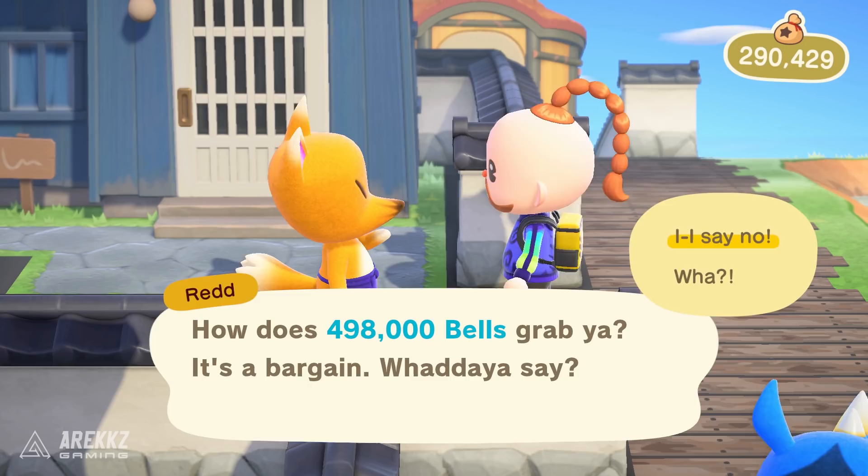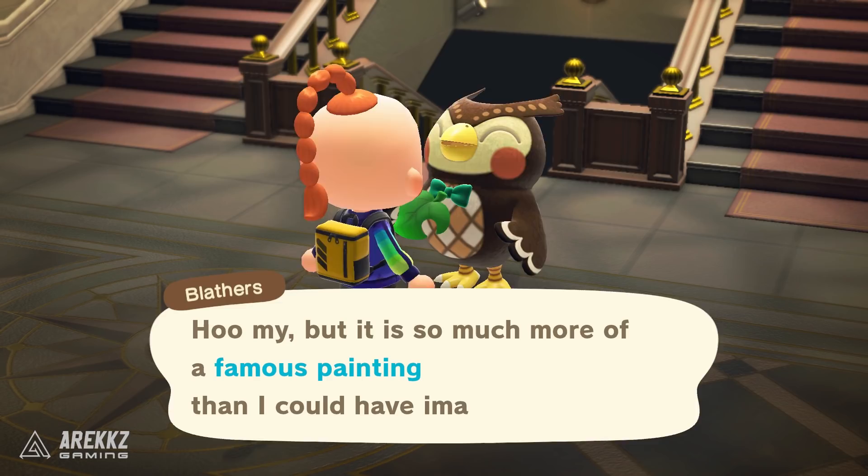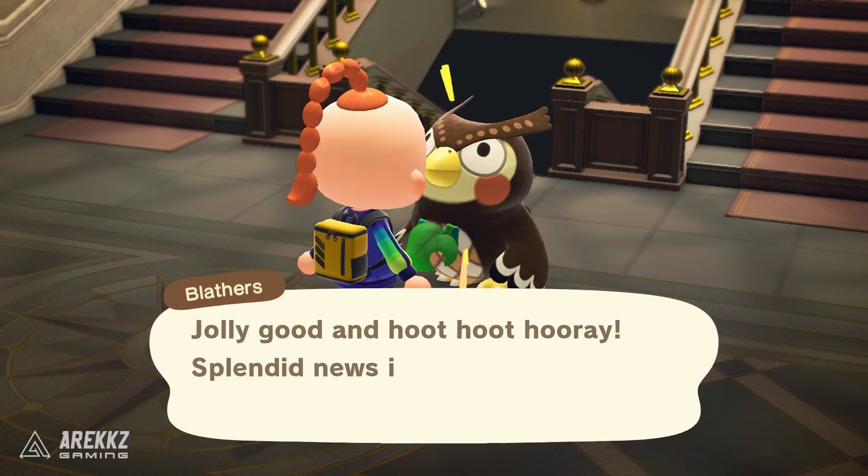He'll try and sell you a painting at first for a ridiculous price, but then give you a cousin discount and sell it for a measly price of 4,980 bells. What you then need to do is buy the painting from him and take it and donate it to Blathers. That will begin the museum upgrade process — if you saw the update video from Nintendo, you'll know the museum itself gets an upgrade, and delivering the first painting triggers it.